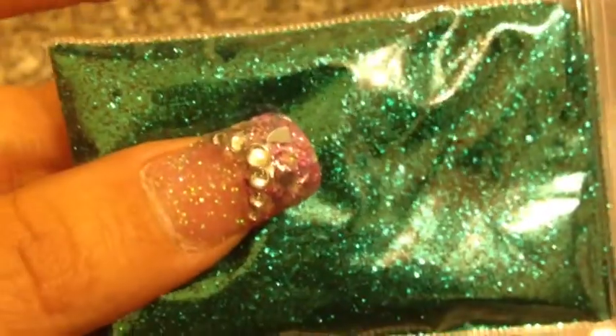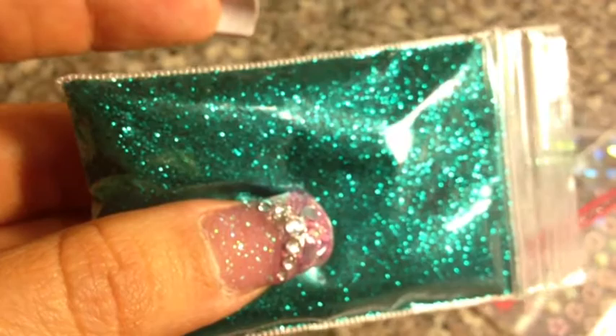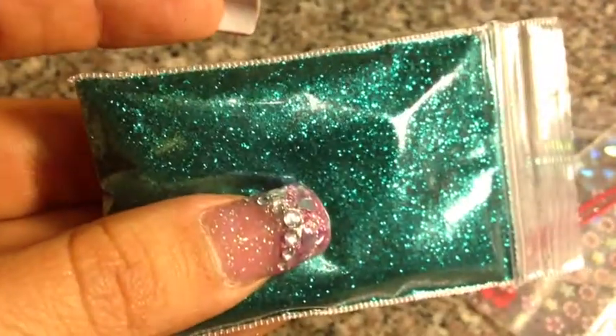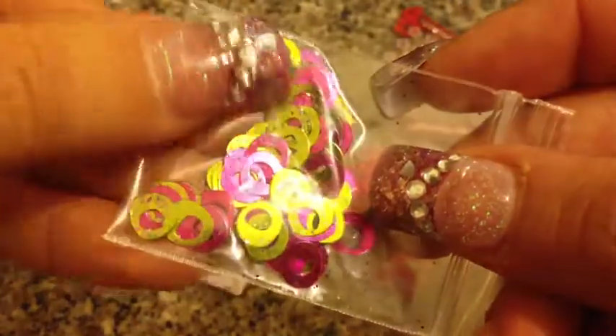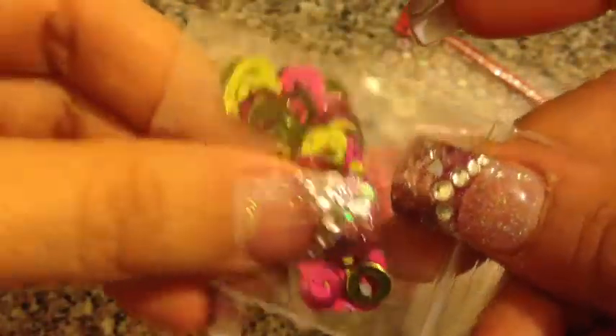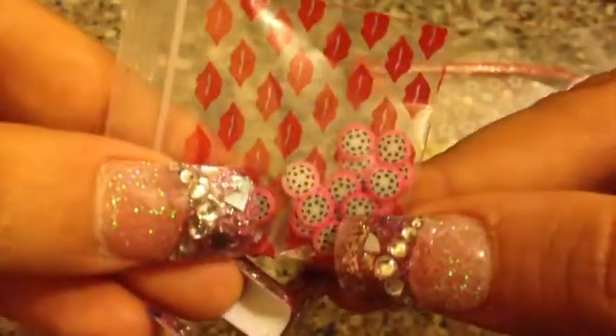I also received this glitter. It looks really green here but it's not — it's more of a turquoise, kind of like a blue-green. You can see it better in that light. It's really pretty, it's a real fine glitter. And then I also received these cute little spangles — really, really neat.